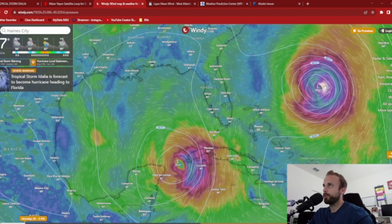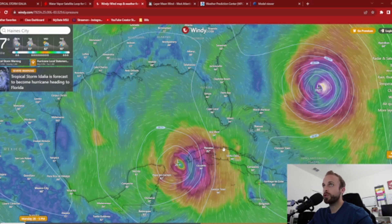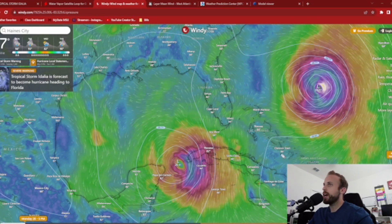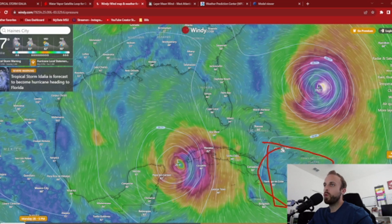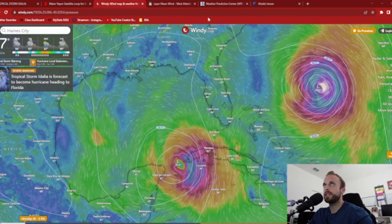We also have Franklin. Franklin has deepened tremendously over the last 12 to 18 hours. He is approaching Category 5 hurricane strength, and I believe he's going to further distort the pattern in terms of what's steering Adalia. In the lower right-hand corner of the screen, you can see what seems to be anti-cyclonic curvature in the winds, which is also going to be helping to steer Adalia in a north and northeasterly path over the next day or so.